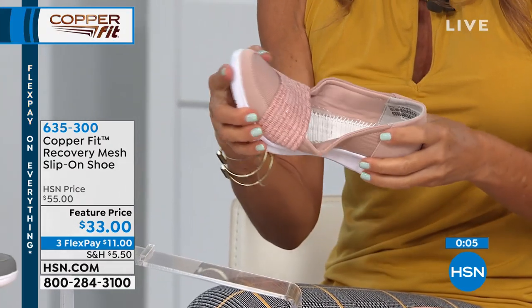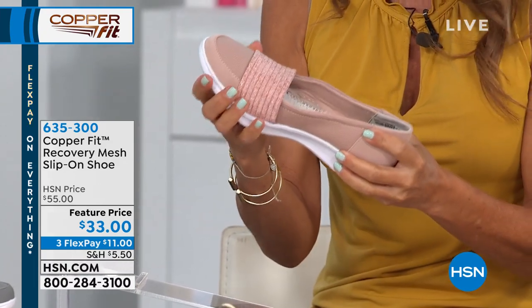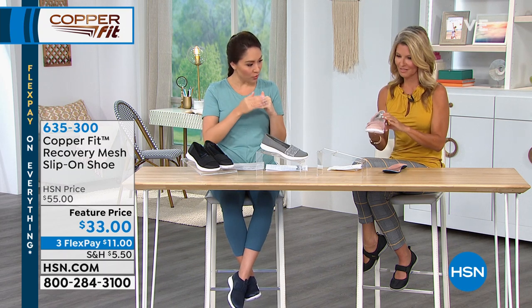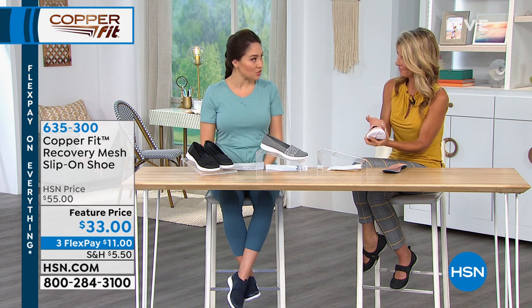Or if you have an HSN credit card, you can break it into four flex payments. Remember the sizing: six through nine in half and whole sizes, 10 and 11 in whole sizes only. It's not just a mesh slip-on — they added that little strap with the metallic flakes on each one, which really makes this super fashionable.